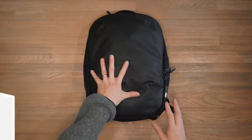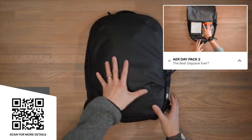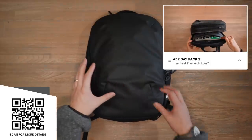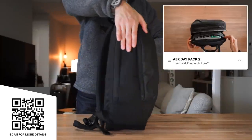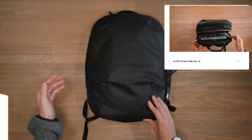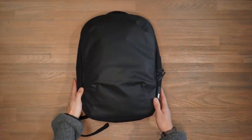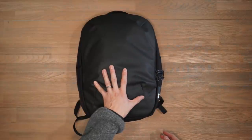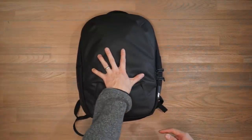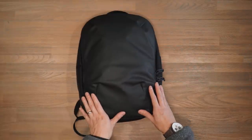Next up is the Aer Day Pack 2. This bag has a minimal look — very sleek with a lot of black on black. Of all the bags here it has the most decked-out materials: 840-denier nylon face with a durable weather-resistant carbonate polyurethane coating, very water resistant, and a 1680-denier ballistic Cordura exterior on the sides for really robust abrasion resistance, plus YKK zippers. One thing to note: it has a volume capacity of only 14.8 litres, the smallest bag today. If you want more volume, check out the Aer Tech Pack 2 at 17 litres.